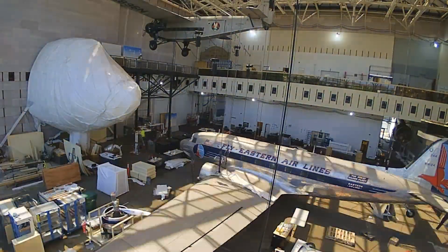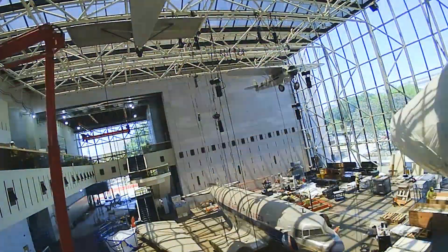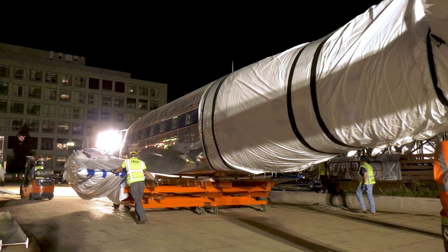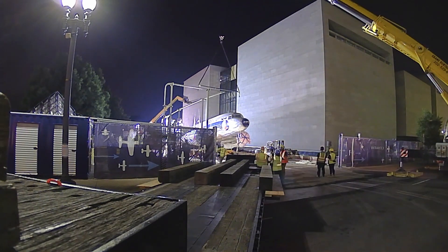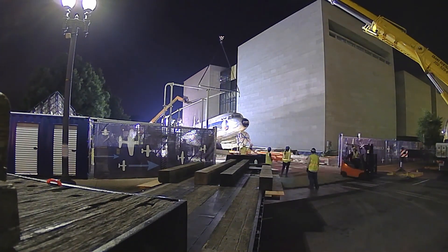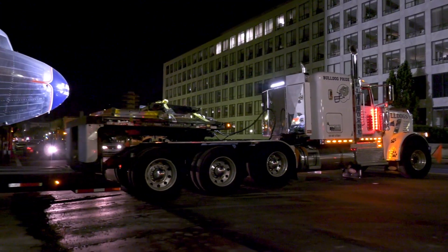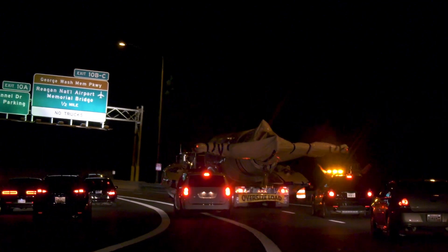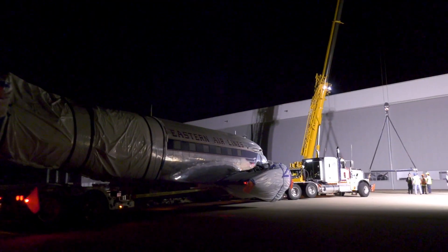Once the DC-3 is lowered to the ground, we have to take the wings off of it. Something like the DC-3 is 90 feet wide, so that's not going to go down any highway. We have to arrange for a crane that can only be set up in the middle of the night because something of that size we're only allowed to move in the middle of the night. Once it's on the truck and it's wrapped, we strap it all down and drive it out to the Udvar-Hazy Center, where a second crane is set up and waiting to lift it off of the truck and put it down on the ground.